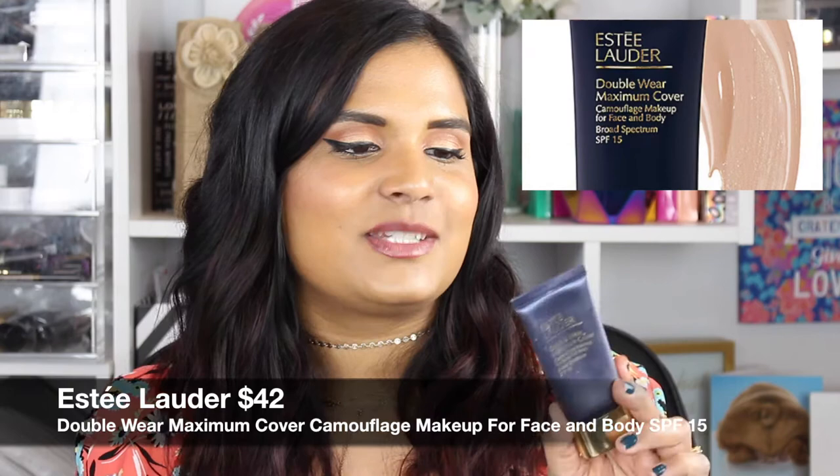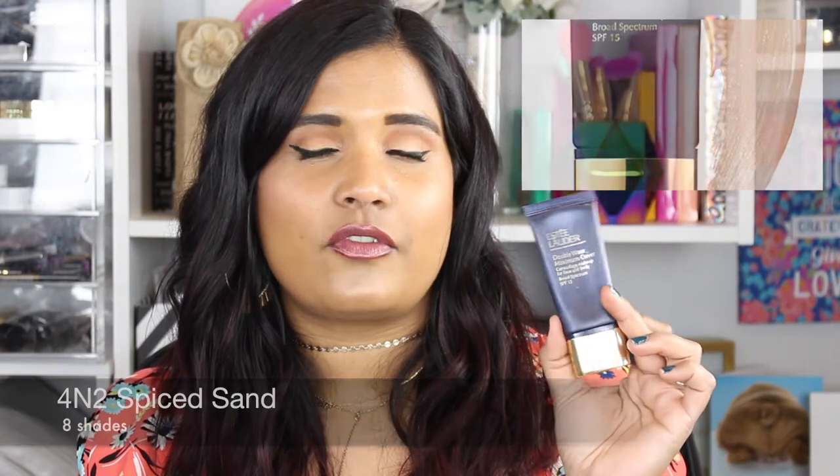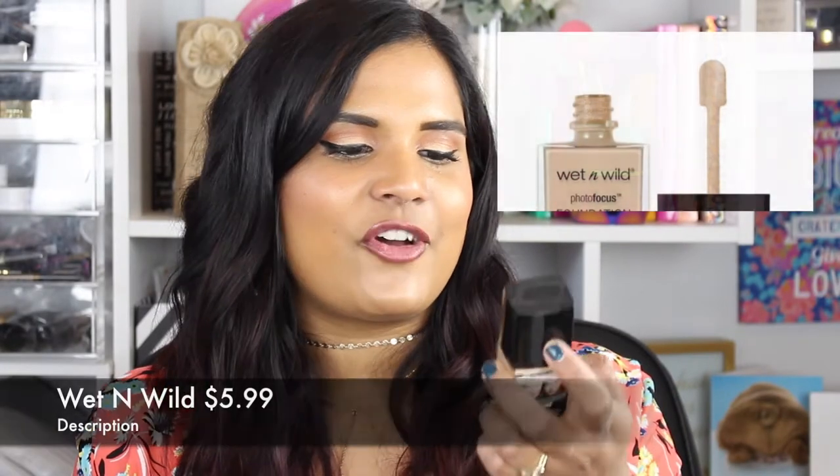This next one is an oldie but a goodie — the Estee Lauder Double Wear Maximum Cover in shade Spice Sand 4N2. This is definitely more of a wintry shade for me. It's my full-coverage foolproof makeup — I can go a whole day with this foundation. I've had this squeezy tube for at least a year and a half to two years and I'm nowhere near getting through it. It blends amazingly.